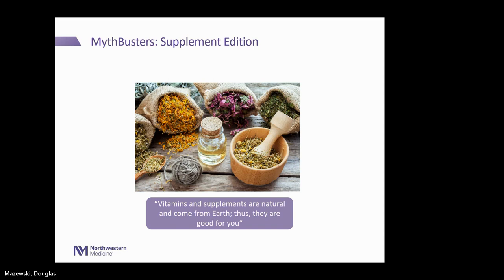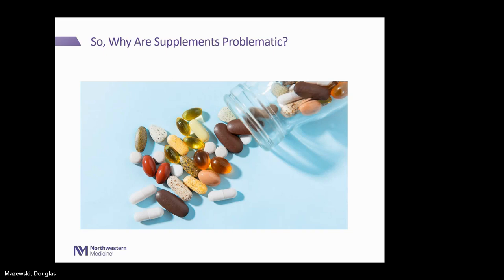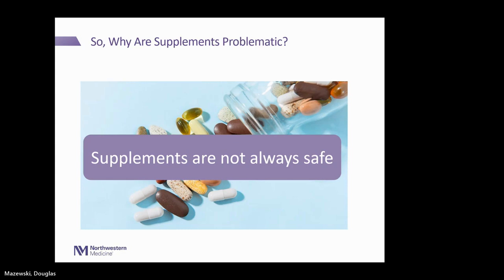I wanted to start with a myth versus truth statement: vitamins and supplements are natural and come from the earth, thus they are good for you. This is a common myth that I hear from both patients and online resources that I want to debunk today. The question is, why are supplements problematic, especially from the standpoint of being treated for cancer? They're not always safe in the context of anti-cancer treatment.